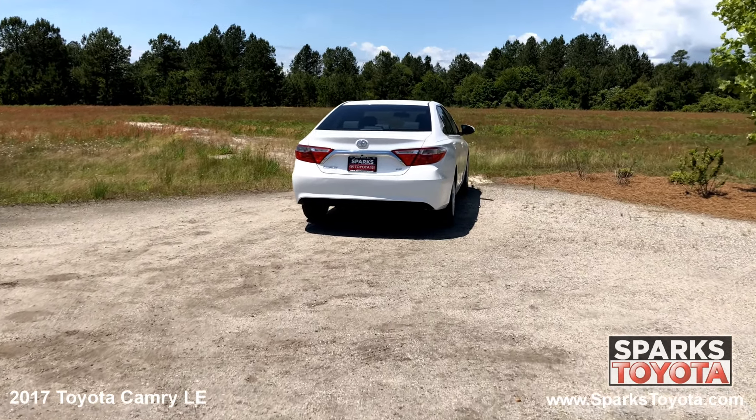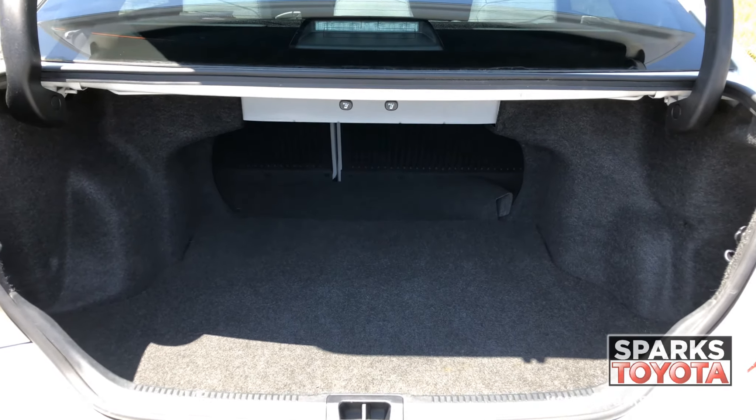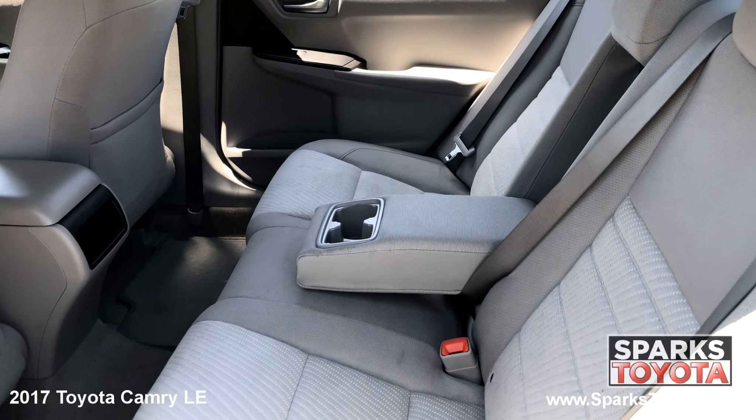Large wrap around brake lights, sleek badging, a very spacious cargo area, and a comfortable back seat with cup holders.